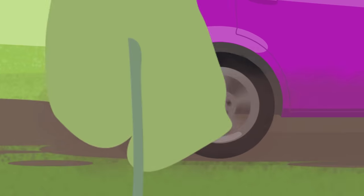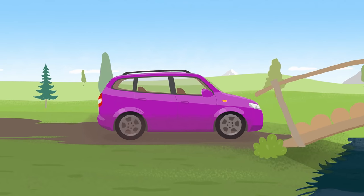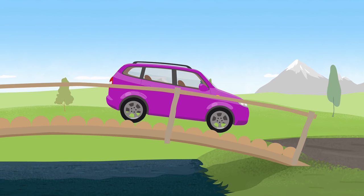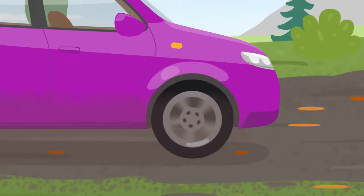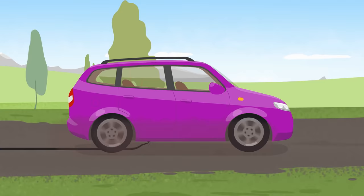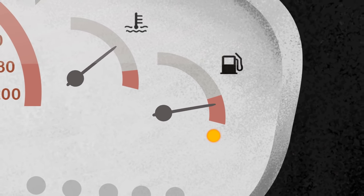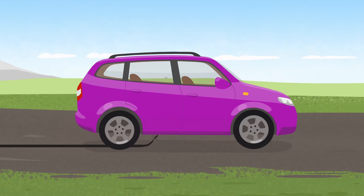Station wagon, where are you going? Be careful, the road here is a bit bumpy. Oh no, the bottom of the vehicle has caught a sharp stone. Look, the fuel is leaking. The stone has damaged the fuel tank — the petrol is leaking out. The car can't go any further.